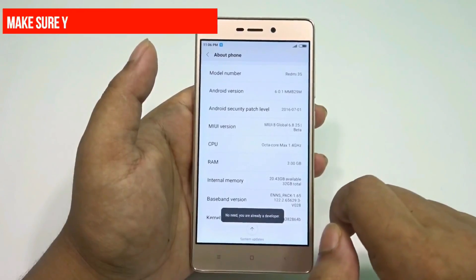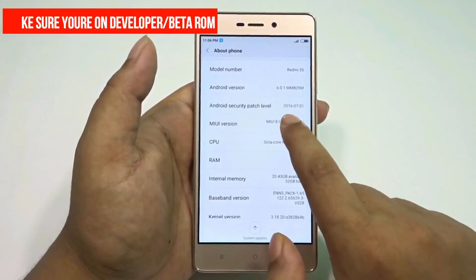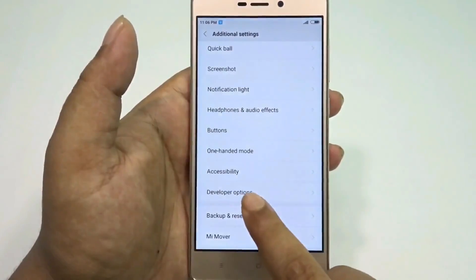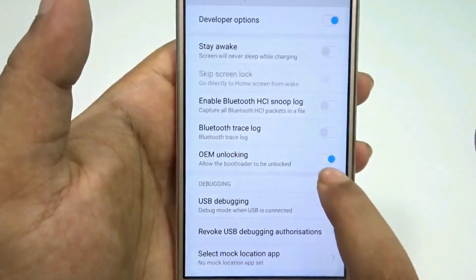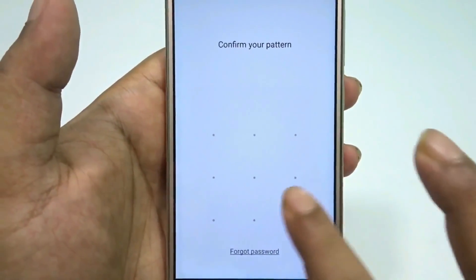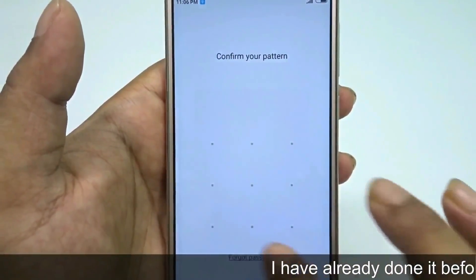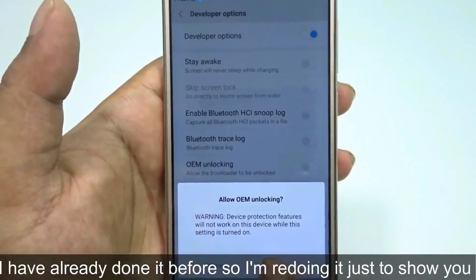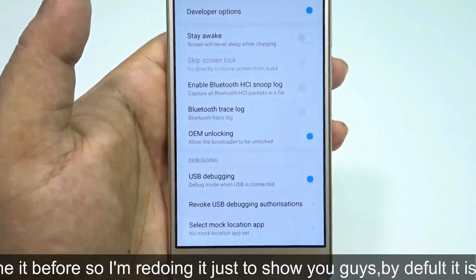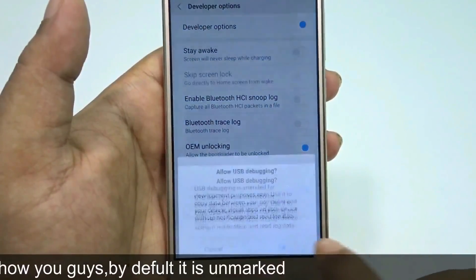Once you have the beta ROM installed, make sure you enable Developer Mode. That's the most important thing. After Developer Mode is enabled, go to Developer Options and make sure you enable OEM Unlocking — that is a must. Then also enable Android Debugging (ADB). Both of these two options must be enabled.